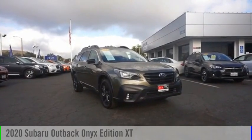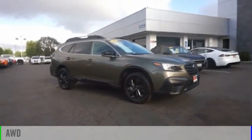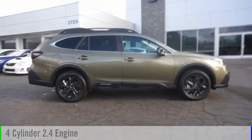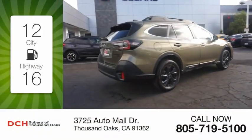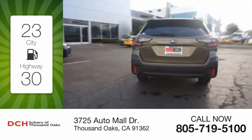Come test drive the 2020 Outback. This vehicle is powered by an all-wheel drive four-cylinder 2.4-liter engine and comes with a continuously variable transmission. Great fuel efficiency saves you money by requiring fewer trips to the gas station.